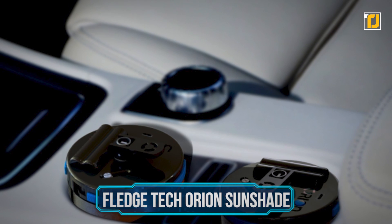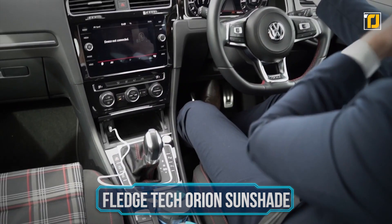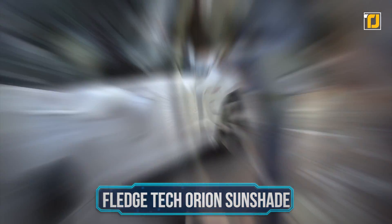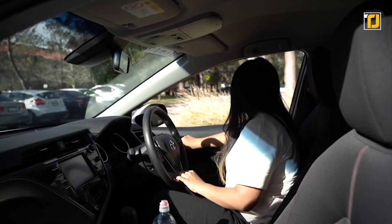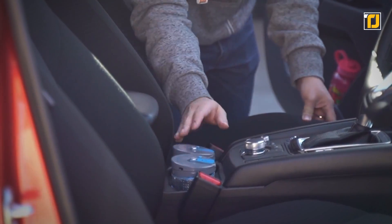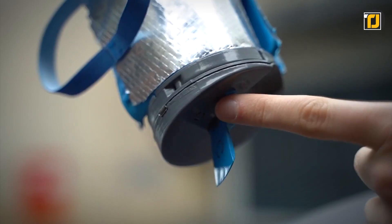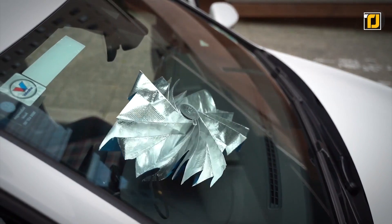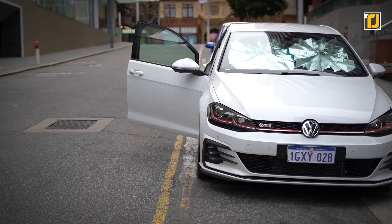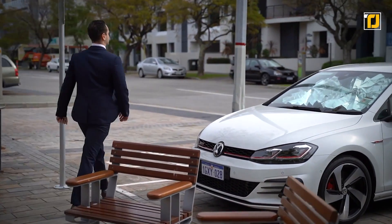Number 5: Fledgetec Orion Sunshade. Fledgetec brings you the ultimate fusion of origami with clever robotics, resulting in a modern car windshield sunshade. It's simple to use, provides an elegant look, and protects your car's interior. The design is also super compact for maximum storage, flexibility, and a clutter-free driving experience. Each sunshade unit is automated, and a powerful microcontroller controls it.